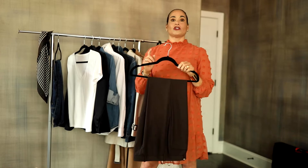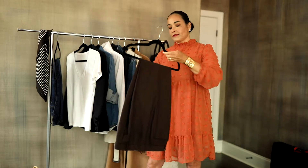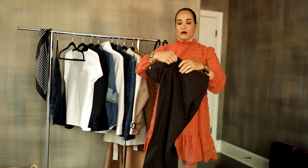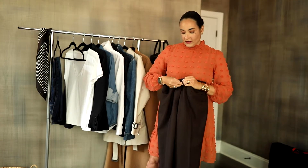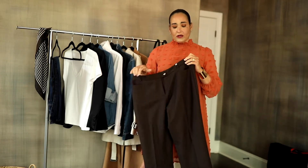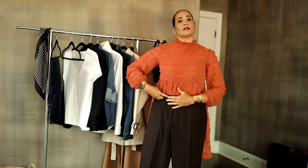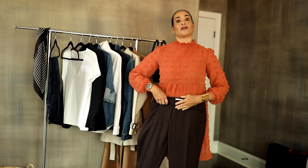Trousers — I always suggest you have one casual pair of pants and one more formal pair. These trousers are perfect for creating a really formal look, but if you don't have anywhere formal to go, you throw on a graphic tee and it looks super stylish. When looking for trousers, make sure the band does not roll forward — you want it sitting nice and flush, which creates that long flat line. Throw a heel on and that line continues even further to make you look longer and leaner.